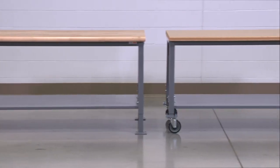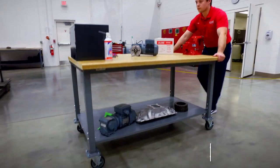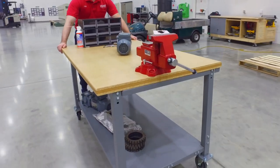Tables are available as a stationary or mobile version. Mobile heavy-duty packing tables feature a 1,500-pound capacity with 5-inch locking swivel casters to easily move your workstation to different locations.